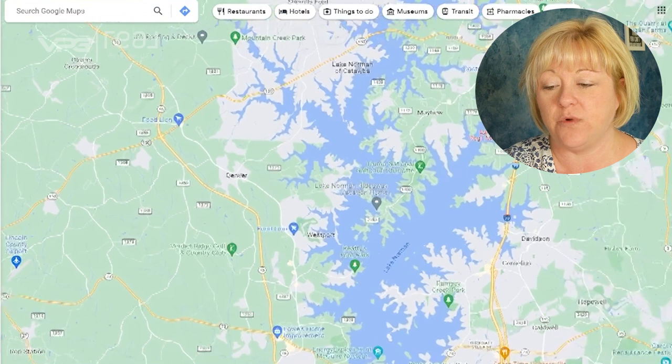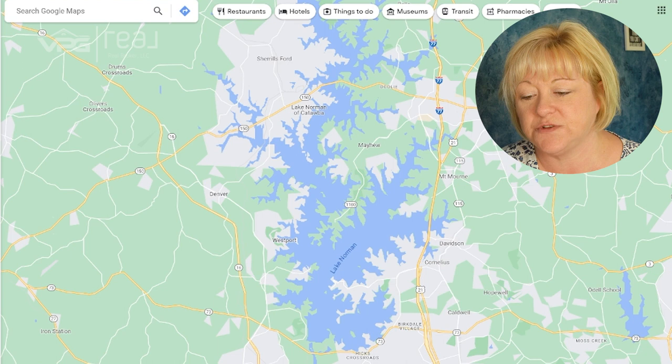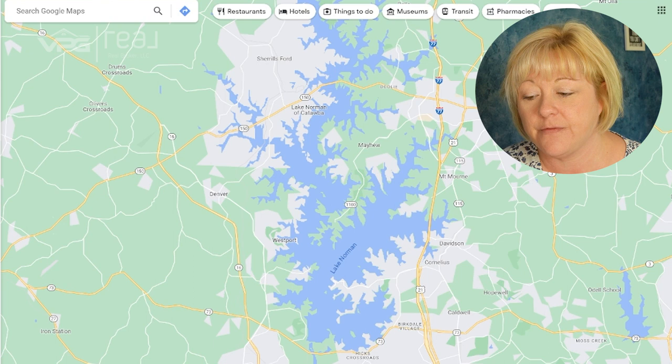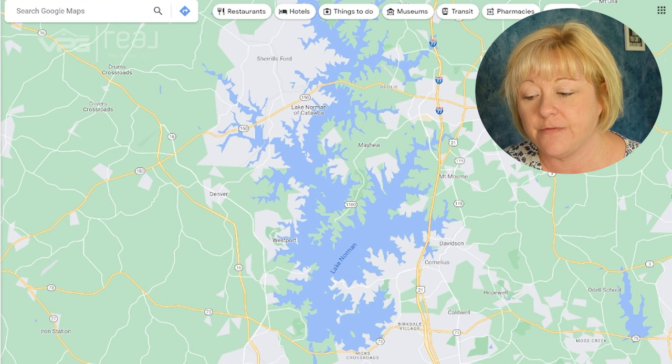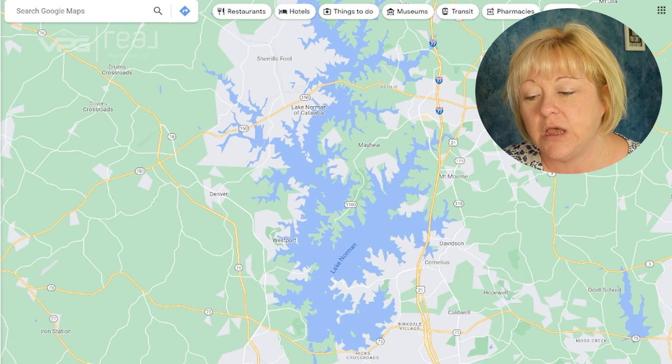When we look at the Lake Norman picture as a whole, Huntersville and Denver together have about the same activity as Mooresville does by itself. That doesn't mean you need to move to Mooresville — Mooresville is also bigger, so you have to take that into consideration. If you are looking to buy in the area, we would love the opportunity to partner with you. We've been here since 2011 and it's a lot of fun to live here. We can teach you all the southern things you need to know.